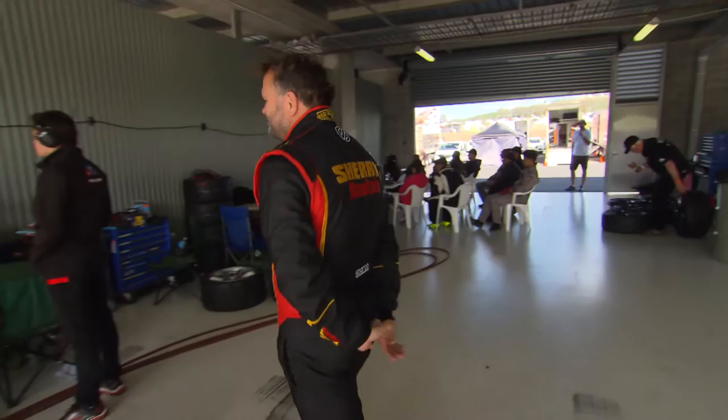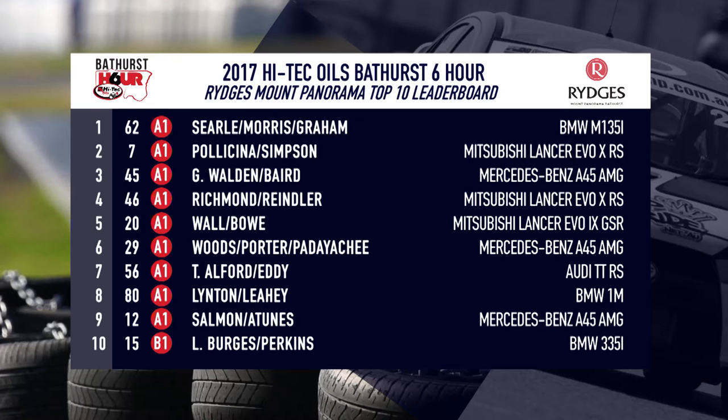We're an hour into the Hitek Oils Bathurst 6 Hour. Here's how the classes look: it's Luke Searle leading the way, Ryan Simpson next, then Carl Reinler in third, Garth Walden fourth. We saw that great fight for the final spot in the top three. Then David Wall fifth, Devarshan Patiachi sixth, then Mark Eddy up to seventh in the TTRS. Then Beric Linton, Rod Salmon and Lee Burgess rounding out the top ten.